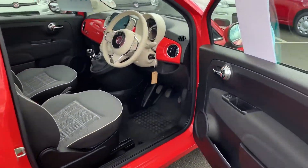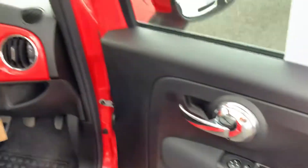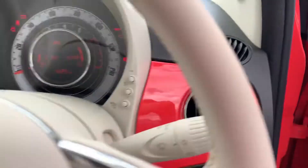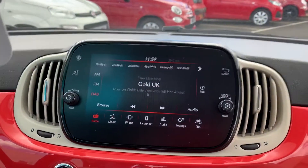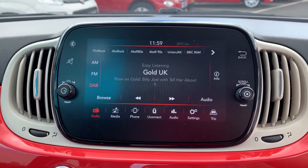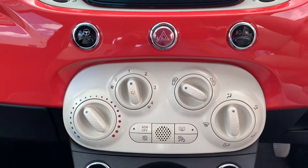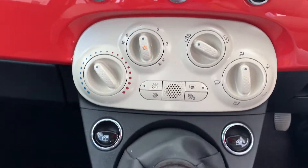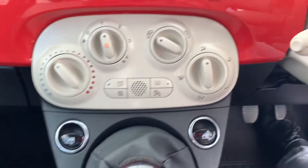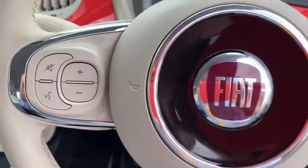Just take you inside the car. It's got electric wing mirrors, remote central locking, a big 7-inch touchscreen display with Apple CarPlay, Android Auto, DAB digital radio, air conditioning, 5-speed gearbox, and cruise control with speed limiter.